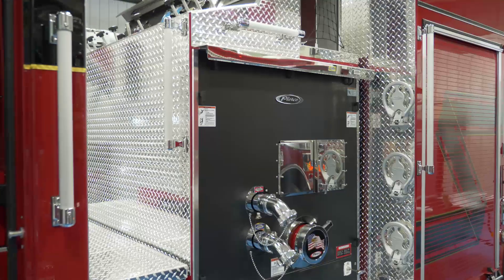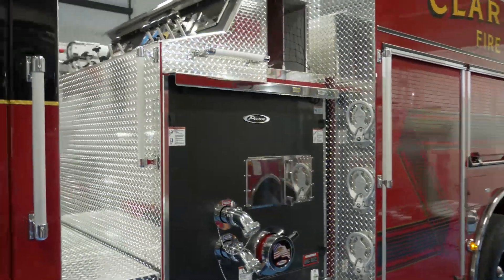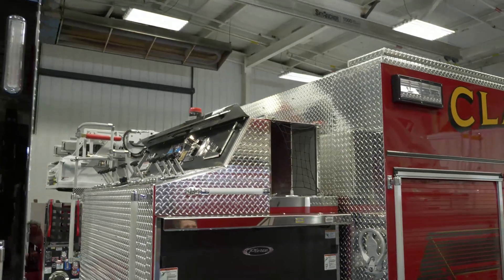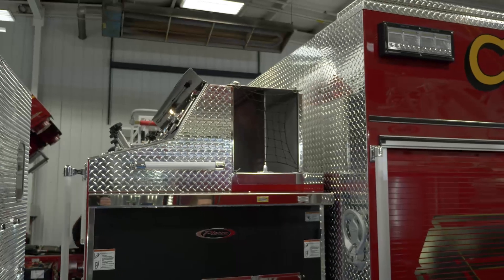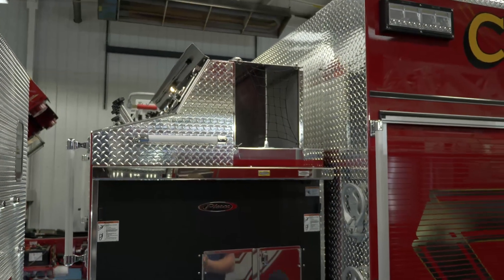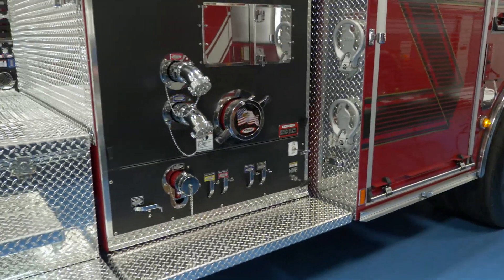Moving towards the pump house of the truck, they chose to go with a top mount pump house. Up top they have two crosslays, capable of holding 200 feet of inch-and-three-quarter pre-connected hose. This truck has a 1500 GPM pump with a thousand-gallon water tank.